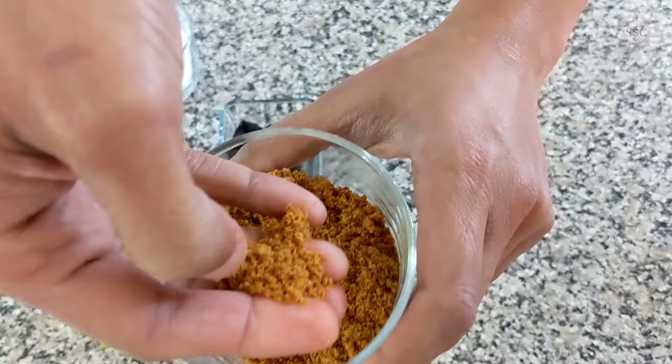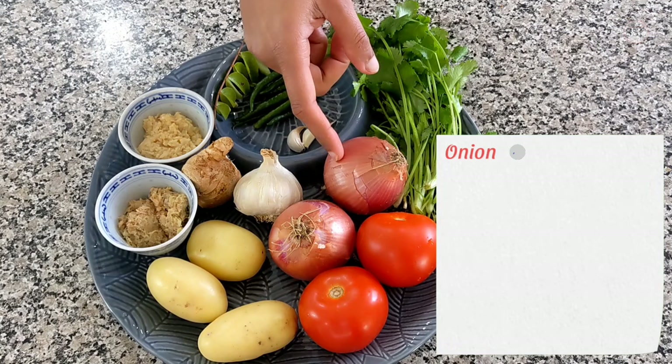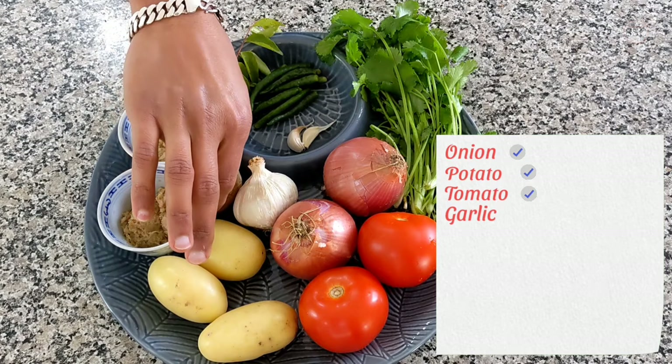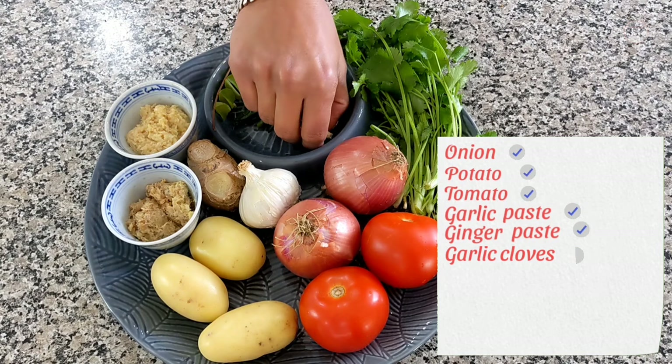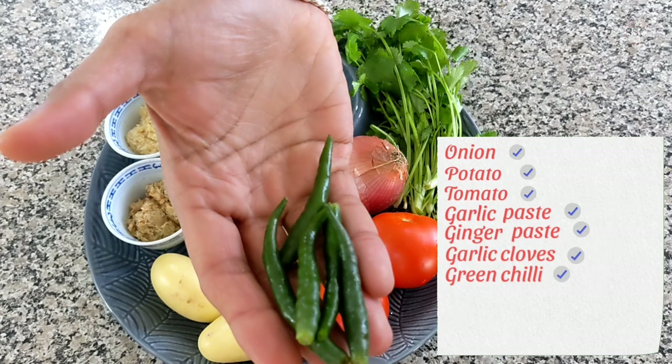Coming to some very basic veggies and greens: onions, potatoes, and tomatoes. Here is a whole garlic — it grows under the ground and we use the cloves within. This is ginger. These are also available in stores as ginger paste and garlic paste. Here are some green chillies. There are many types of chillies that vary in their hotness. Depending on your appetite for spice, you can use whichever ones you prefer — not all Indian food is hot.